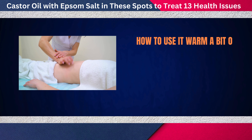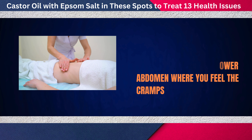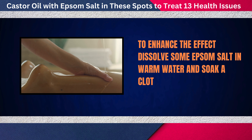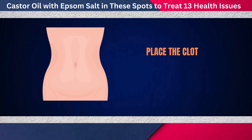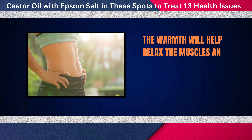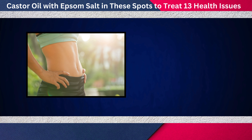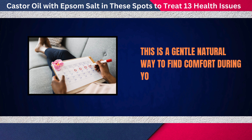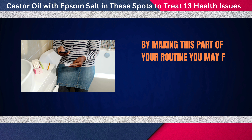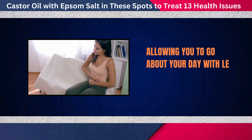Warm a bit of castor oil and gently massage it onto your lower abdomen where you feel the cramps. To enhance the effect, dissolve some Epsom salt in warm water and soak a cloth in it. Place the cloth over your abdomen for about 20 minutes. The warmth will help relax the muscles and improve blood flow to the area. By making this part of your routine, you may find that your cramps become much more manageable.